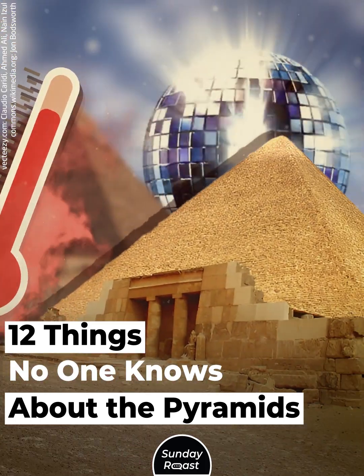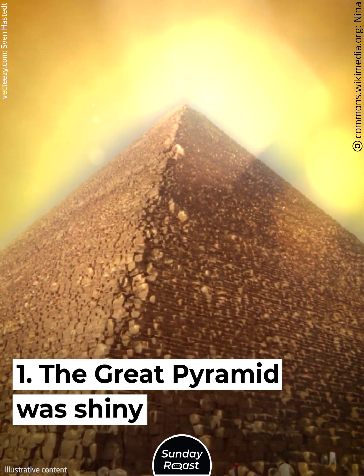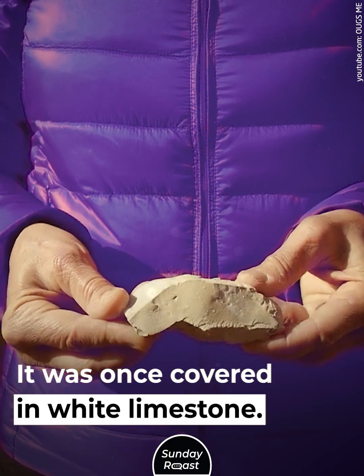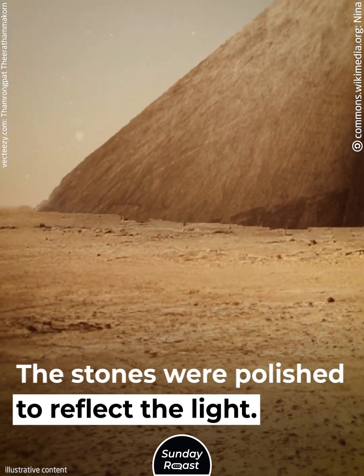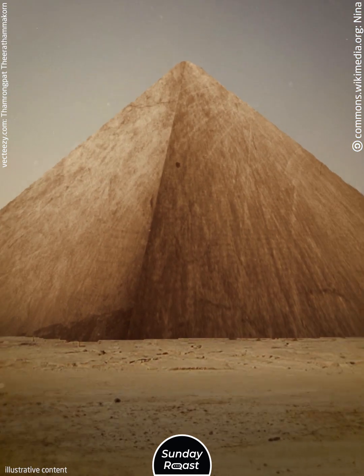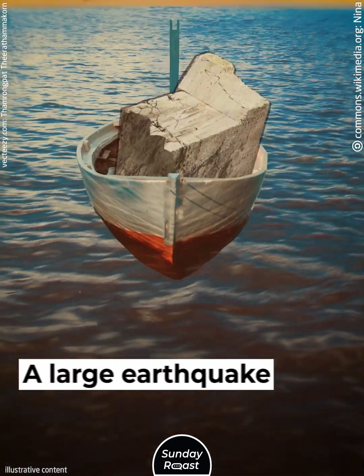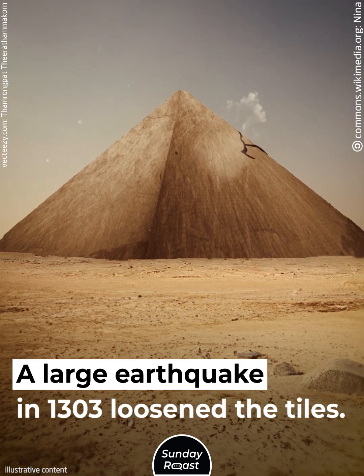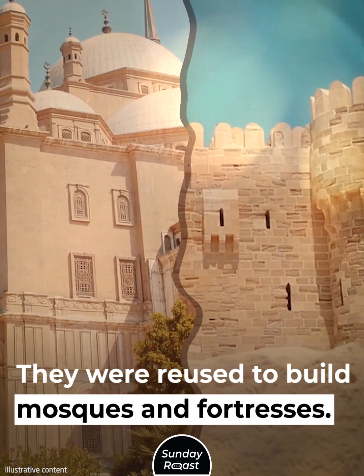12 Things No One Knows About the Pyramids. The Great Pyramid was shiny. It was once covered in white limestone, giving it a smooth, flat surface. The stones were polished to reflect the light and were cut from a quarry across the Nile, then transported across the water. A large earthquake in 1303 loosened the tiles, and they were later reused to build mosques and fortresses.